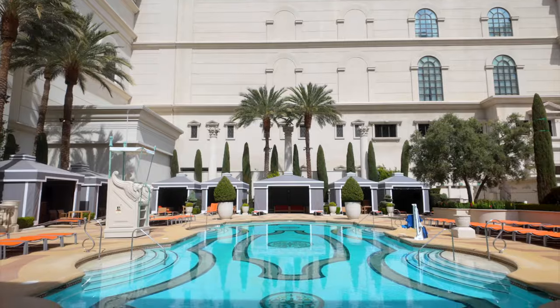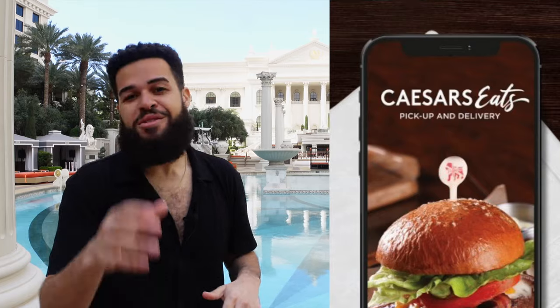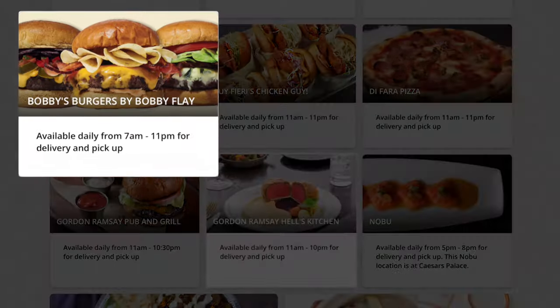Flanked around each deck are a number of cabanas. In terms of food and beverage, there are three stations spread around the complex where you can get snacks and drinks. You can also get food delivered to your seat using Caesar's Eats on your phone, where you can get food from select restaurants inside, including Hell's Kitchen from Gordon Ramsay or Bobby's Burgers. Overall, the vibes here at Caesar's Palace are elegant yet casual and a whole lot of fun in between.